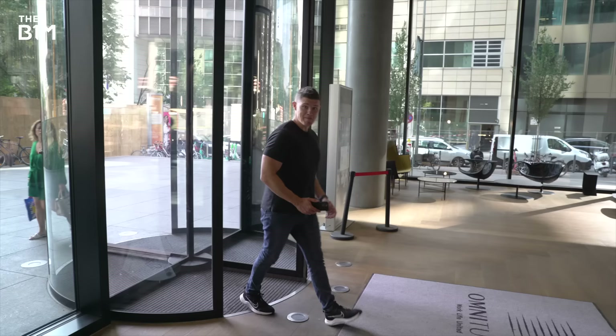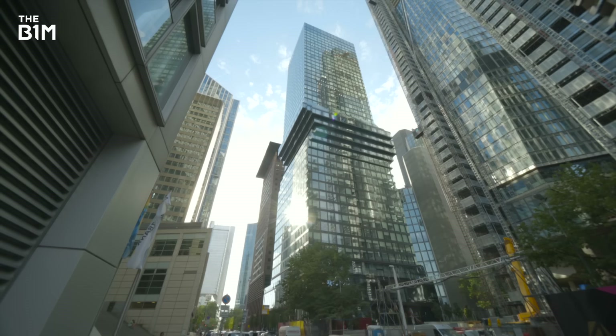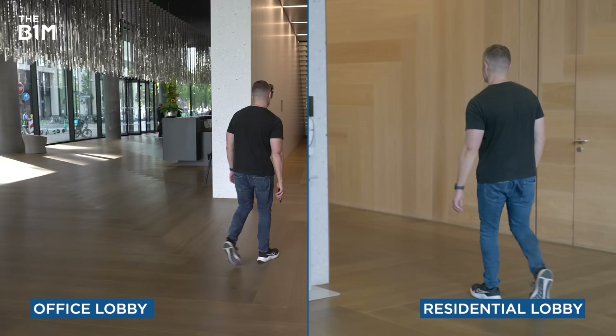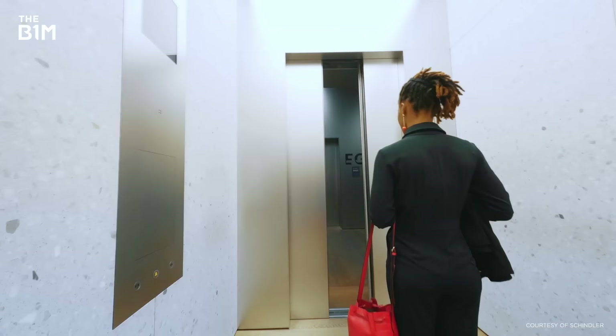I'm heading to work, and using this app on my phone, the building has already recognised me and called me an elevator to take me straight to my office. I'm just arriving home, where an elevator is already waiting to take me up to my apartment. But this isn't two separate buildings — I'm actually in the same skyscraper. This is Omnitome Tower. Apartments and offices are accessed through completely separate lobbies, and the two never meet, despite using the exact same elevator.